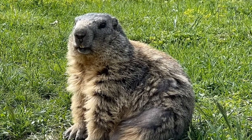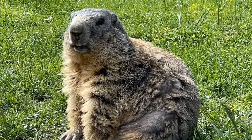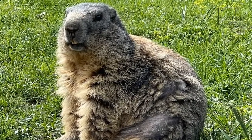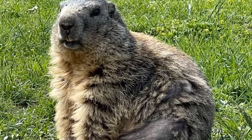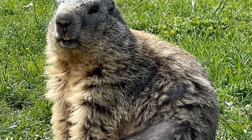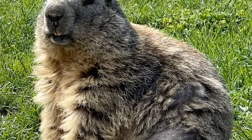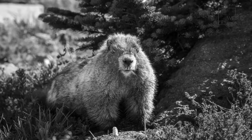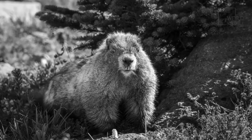The breeding season of the yellow-bellied marmot takes place from May to June. These animals breed just once per year, while Olympic marmots breed every other year. Male marmots mate with several females during this time. This breeding system is called harem polygynous — a male mates with several females and defends them from other male marmots.